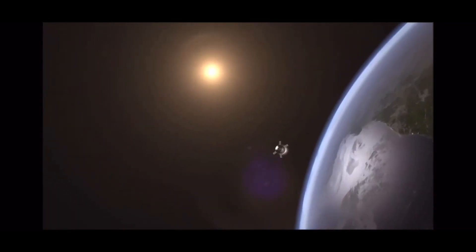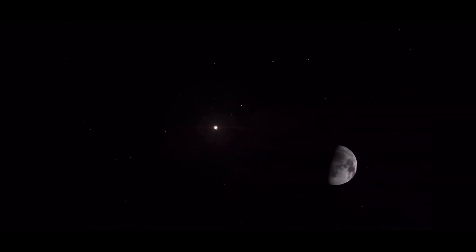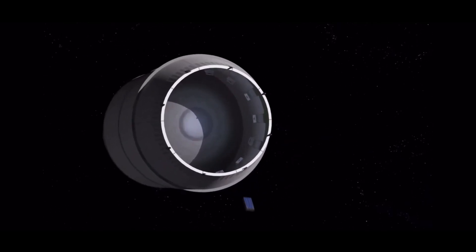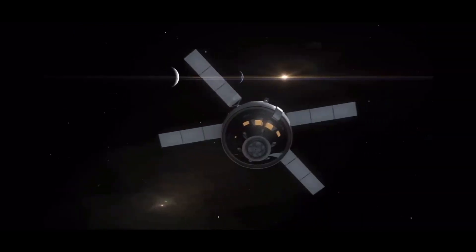The actual mission is slated to last for three weeks, and during that time, NASA will be putting the Orion capsule through its paces, testing critical systems in deep space, launching several CubeSats, and testing elements of the crew life support and navigation systems. Orion will also be the first capsule to communicate with Earth through the deep space network.